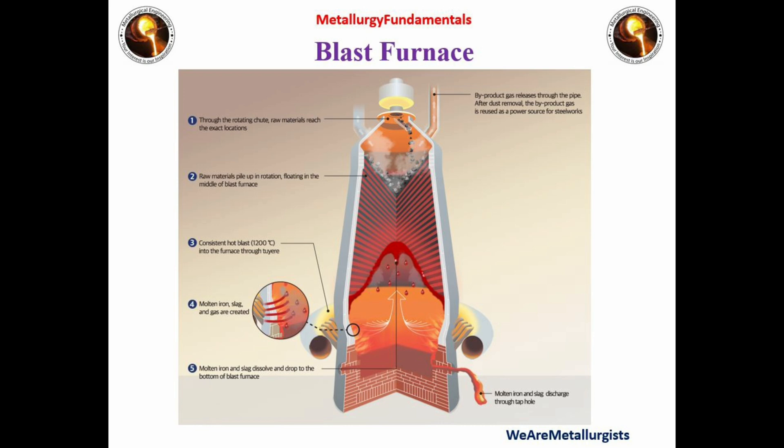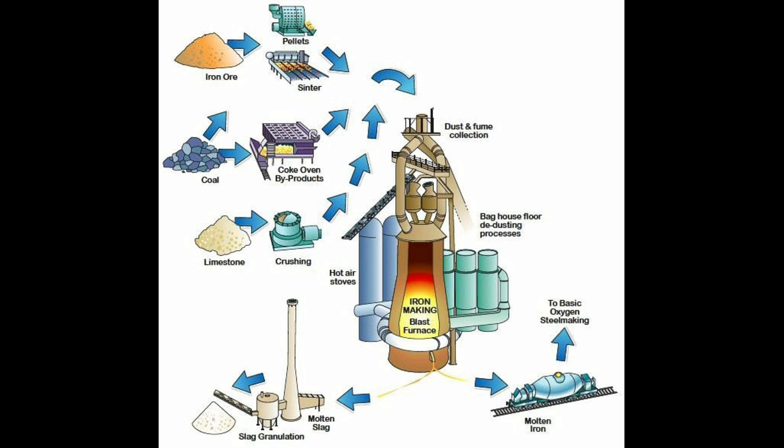Coal is injected to reduce the consumption of the main fuel, coke, which is a cost-reduction measure. Liquid metal and slag are separated in the area known as the cast house. The liquid hot metal is transported in hot metal ladles or torpedoes to the steel melting shop (SMS) for the production of steel by the process of oxidation of hot metal in specially designed converters.